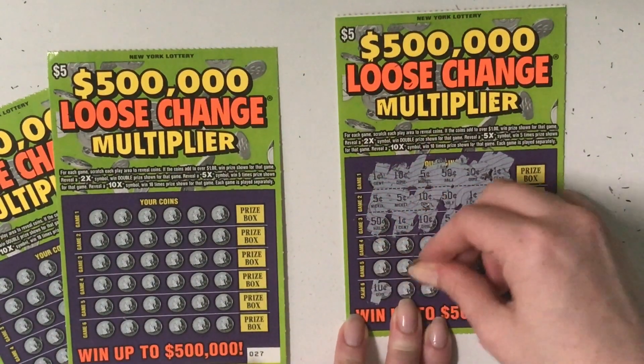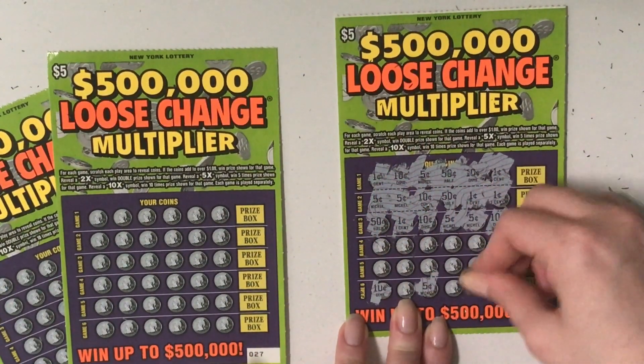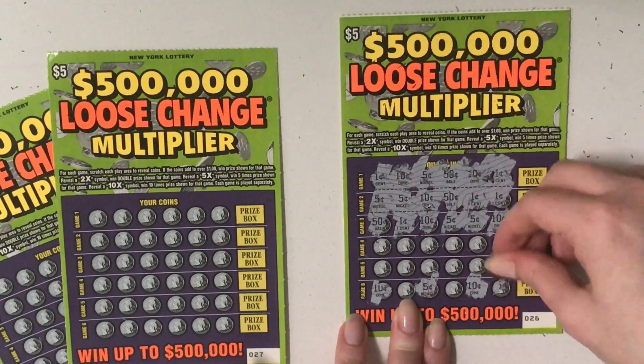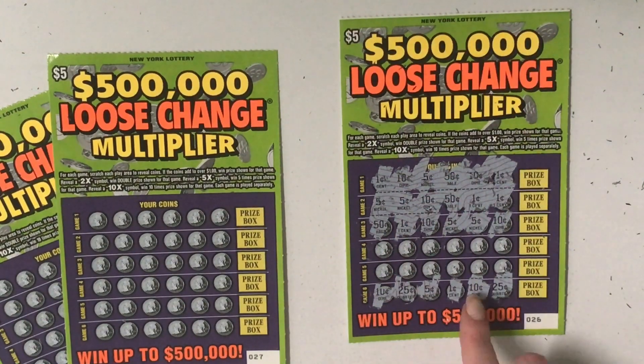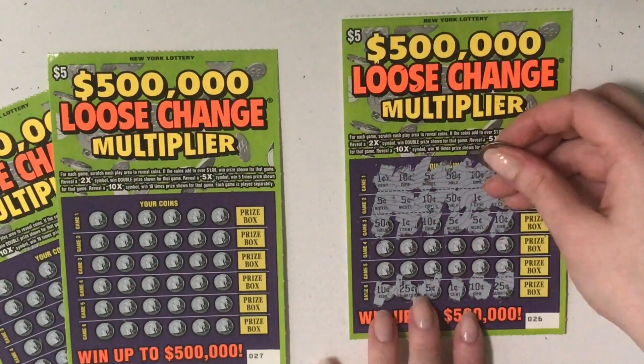Let's go to the sixth game. 10 cents, 5 cents, 10 cents — it's not looking good. 25 cents, 1 cent. So we have 50, 60, 70. Yeah, that's a loser.